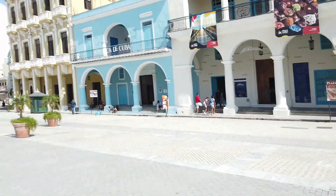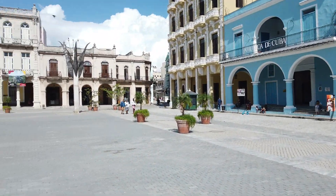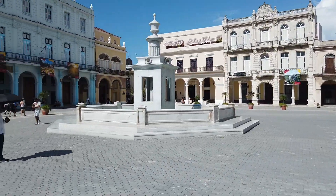Right here I'm at the old square of Havana and all the architecture looks nice. At least here the touristic parts are very well maintained, very well kept.